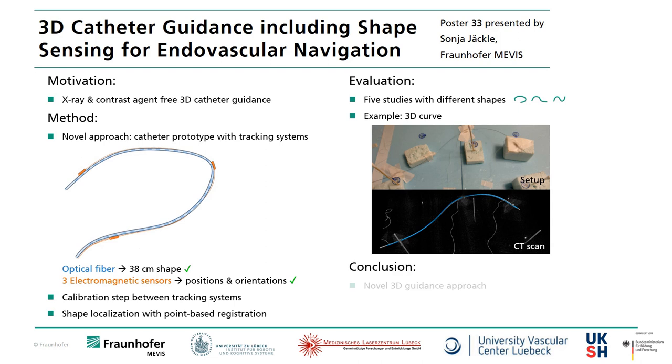In this work we introduce a novel guidance approach and obtain promising results. Thus this technology is feasible for endovascular navigation.